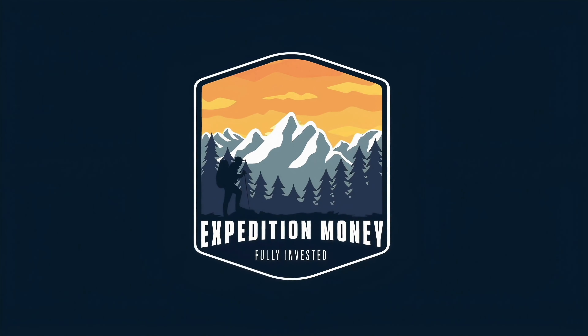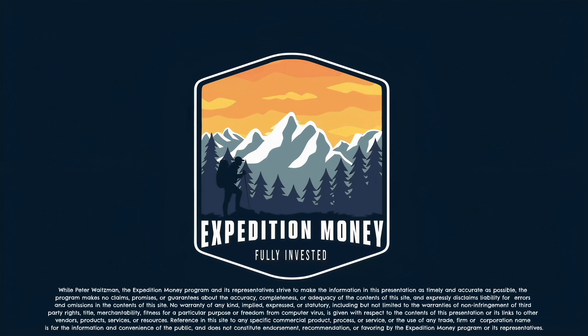So, when you move into a new home, there's one thing that I would recommend, and here's what it is. What's happening, everyone? I'm Peter Waitzman, founder of Expedition Money.